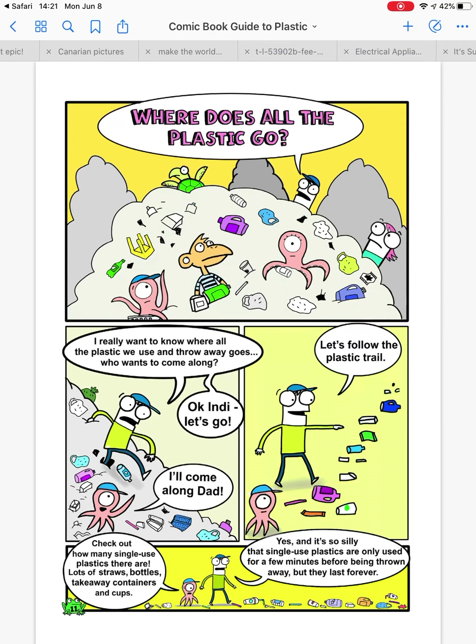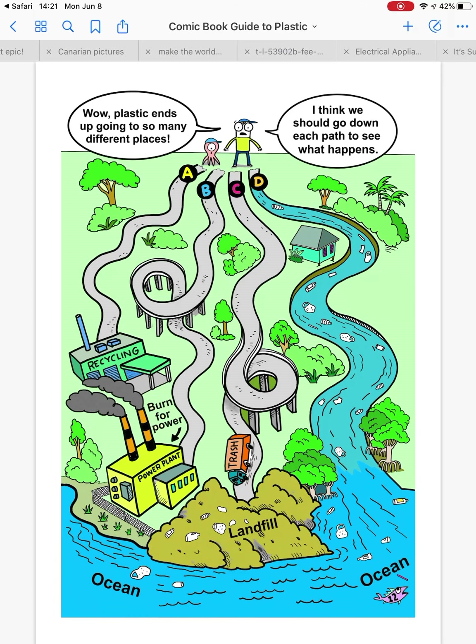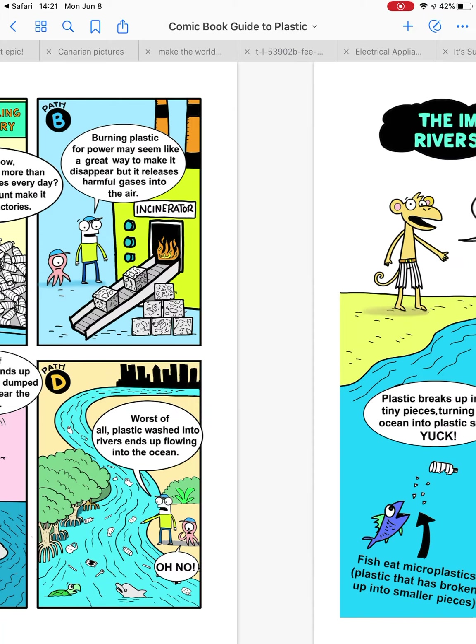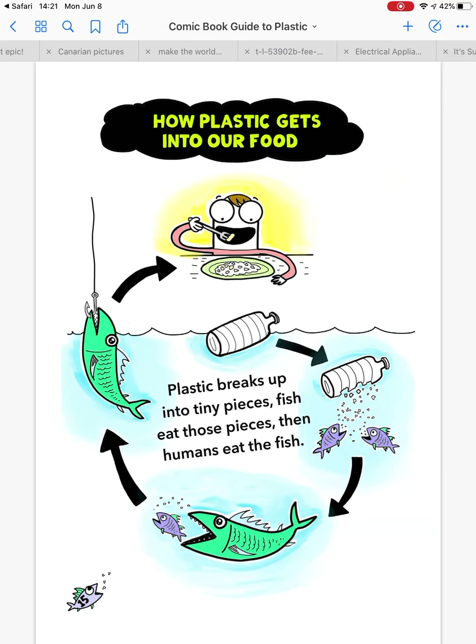Where does all the plastic go? The problem is that lots of plastic ends up in the ocean and in streams, and this is a problem for animals and plants. For example, all the plastic water bottles — we're trying to use less of those. Plastic bags in the supermarkets — we're trying to use less of those too. The food chain problem is that plastic breaks up into tiny pieces, and then fish eat those pieces, and then humans eat fish.